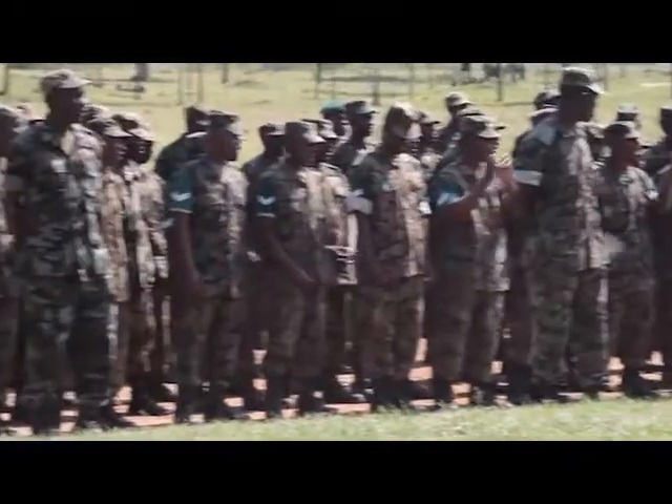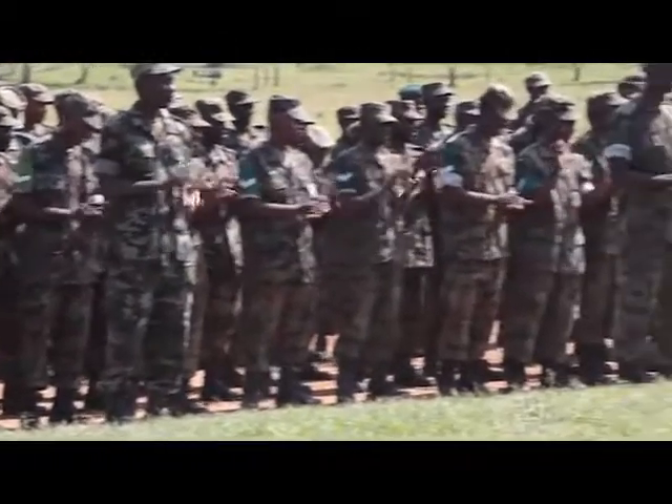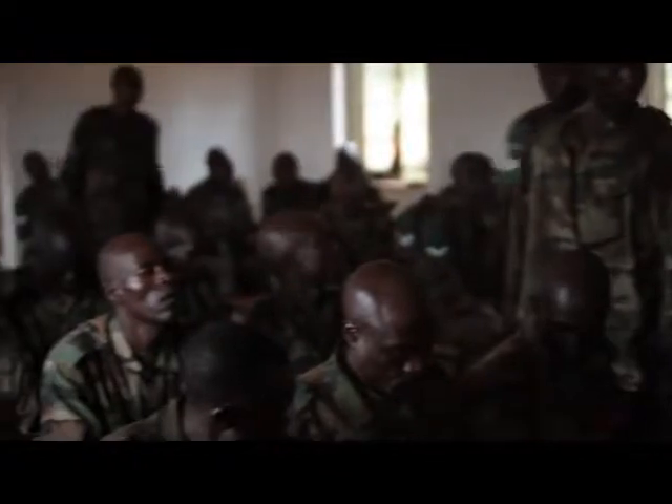About 30 Marines with Special Purpose Marine Air Ground Task Force 12 spent two months in Uganda training a company of combat engineers to counter al-Shabaab insurgency tactics in Somalia. The UPDF make up more than half of the 9,000 African Union peacekeepers working to stabilize Mogadishu and bolster the Somali transitional government.